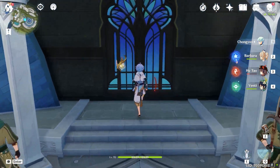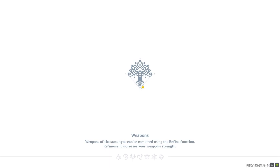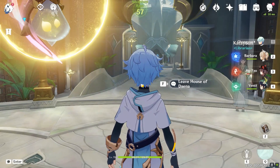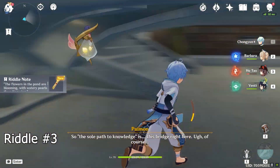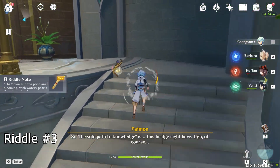Enter the library, or the House of Dana, and right here is the third riddle note.